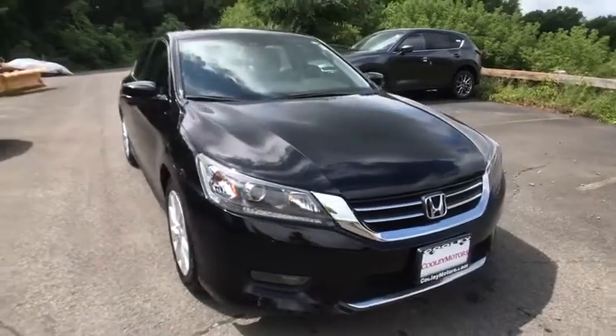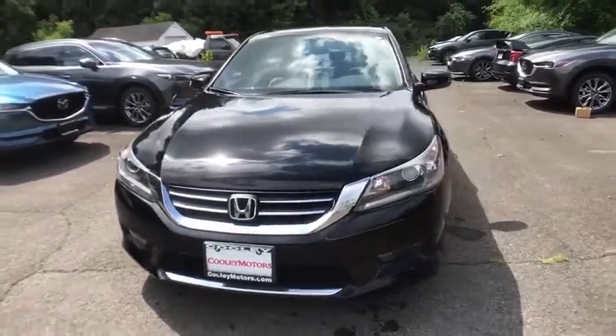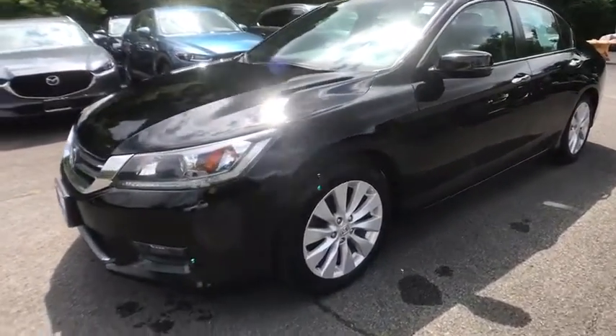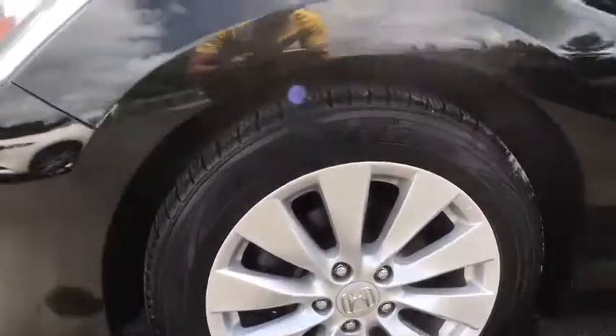Stop by and take a look at the 2015 Honda Accord — ingeniously simple, yet overflowing with luxury and technological creativity. All that and more in the Accord. This vehicle has less than 70,000 miles.